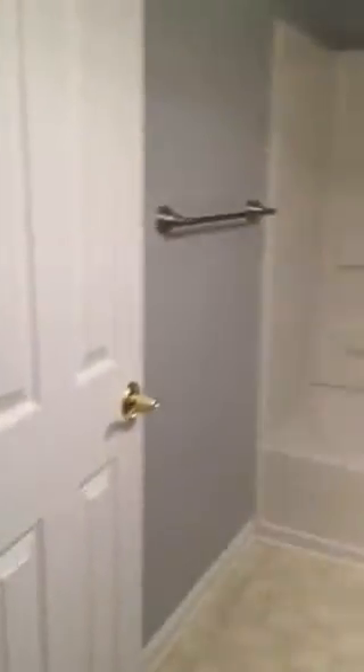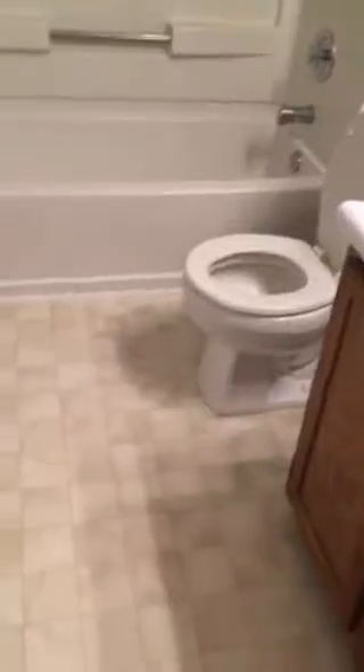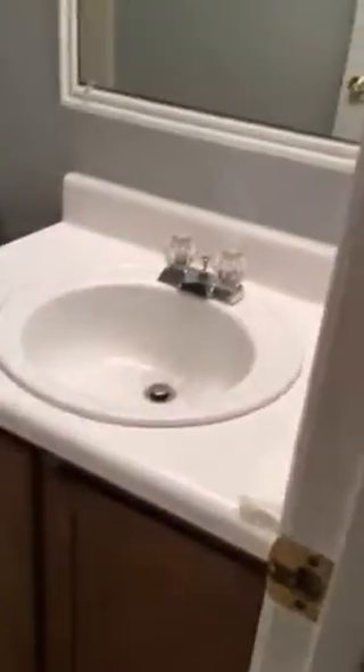This is the hall bathroom. It has a tub-shower combo and laminate flooring.